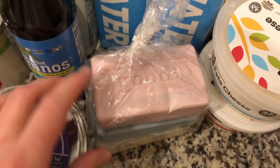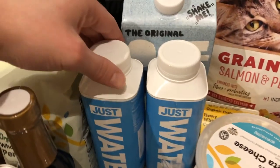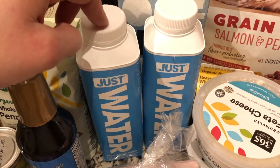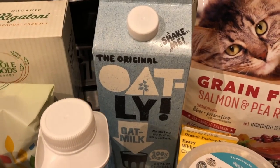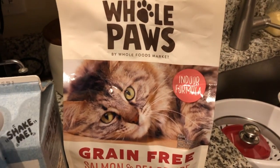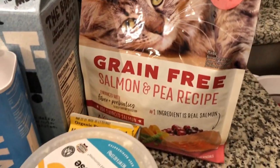I picked up a pack of good soap at the checkout. I got my favorite Just Water — I love how it comes in a carton instead of a plastic bottle. I got my favorite Oatly oat milk. I got some cat food for my cat — it kind of looks like my cat so I got it — it's salmon and pea.